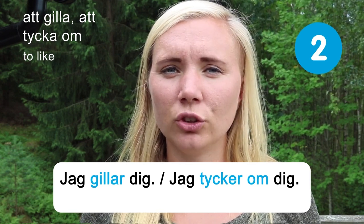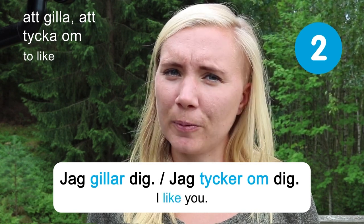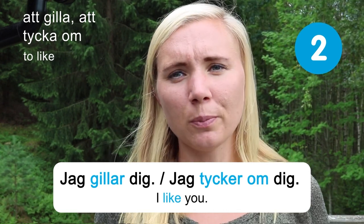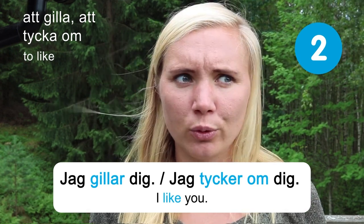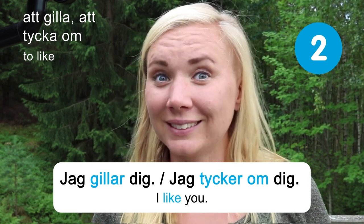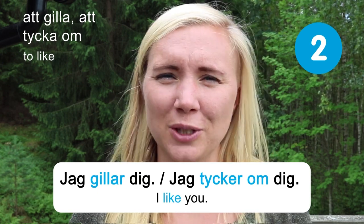I like you. You can use 'like' for people, food, places, or anything — a useful, basic verb. I hope you have a lot of things that you like about Sweden so that you can use these words when you come over here.